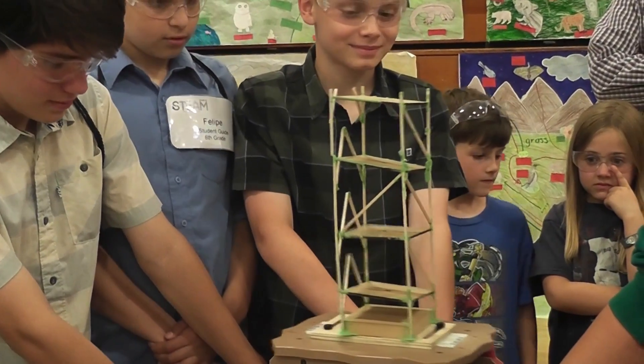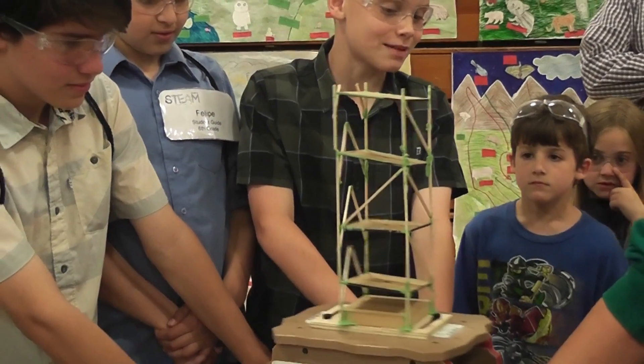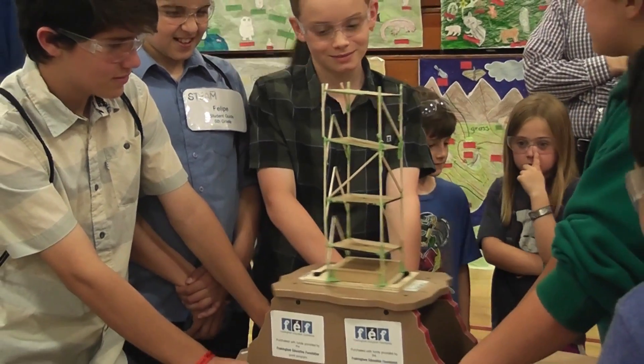What we're demonstrating is how kids, when they go deep into a subject over the course of a year, can demonstrate what they know through presentations of learning. These students are learning about design, proportion, and engineering concepts that are going to be valuable to them throughout life.